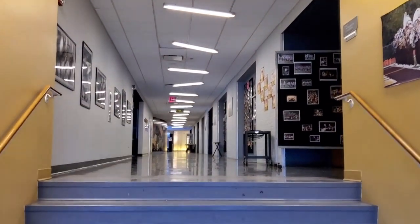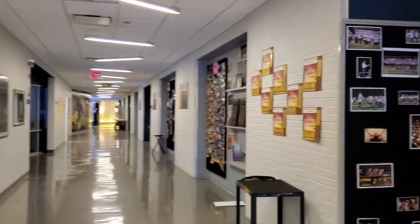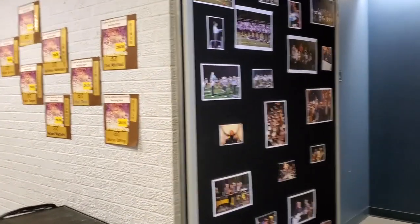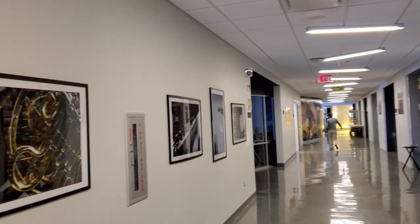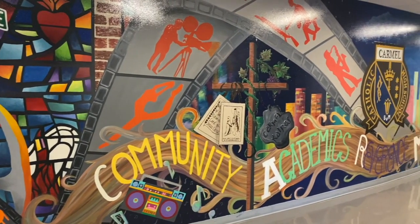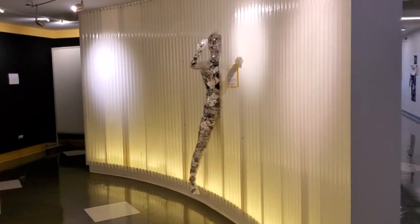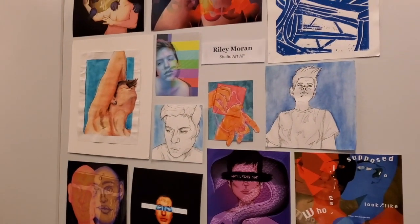We are now on the other side of the Fine Arts Center. We can see on these walls that there are more works of art and awards earned by the students. For students who are interested in the Fine Arts, there are many different courses to choose from, ranging from drawing and painting, to mixed media, to ceramics, graphic design, photography, and more. These courses are also offered at advanced levels.